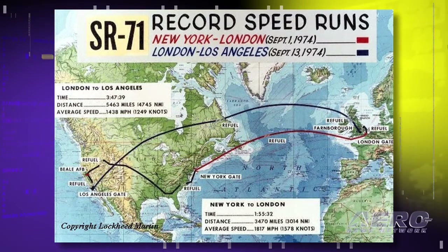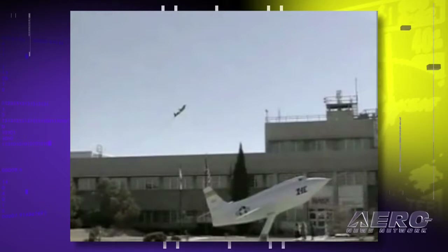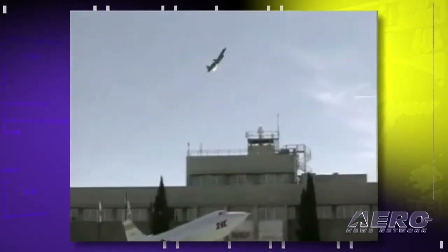What I like to tell everybody is it's really the last airplane designed with a slide rule. When you talk about Kelly Johnson and the Skunk Works, this is the epitome of the Skunk Works. It's a magic, magic airplane.